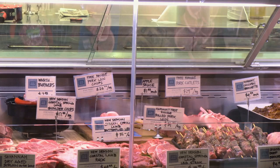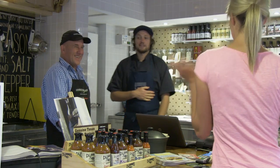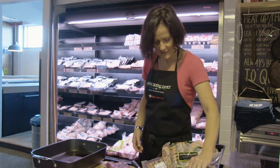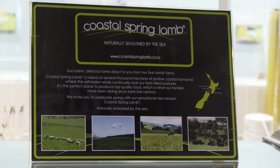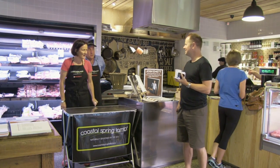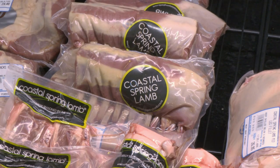The Coastal Spring Lamb project has morphed from being on-farm with a little bit of marketing to now, especially during the season when we're in the supermarket, it's a full-time job. We're very focused pre-season on developing all the marketing material and keeping that relevant and adapting it. We listen to our customers during the tastings and the supermarket owners, operators, and butchers, and we're very conscious of adapting our material to suit their needs.